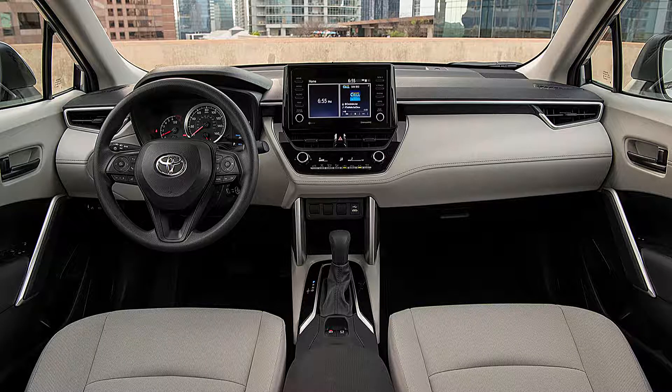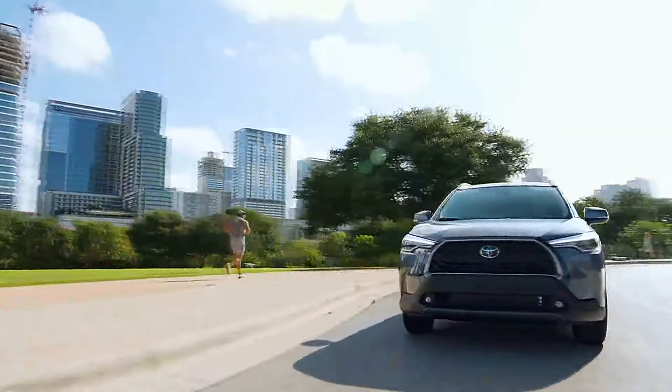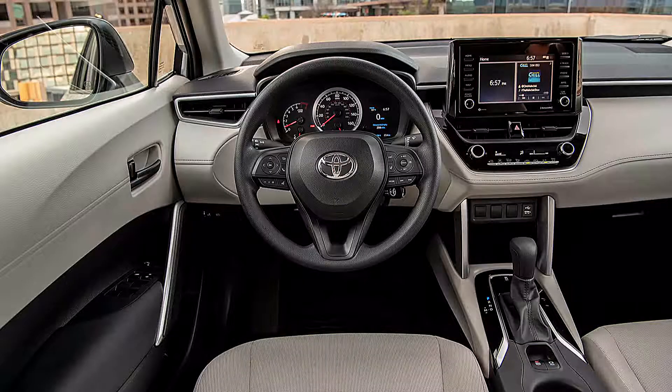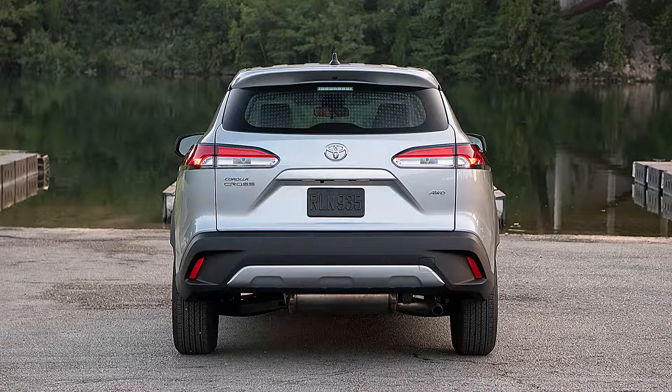The pricing for the Corolla Cross L is $22,195 USD for front-wheel drive. The Corolla Cross LE has a price of $24,545 USD. The Corolla Cross XLE has a price of $26,325 USD.